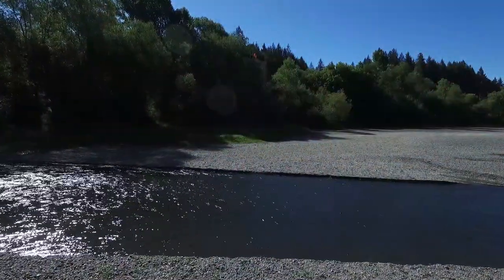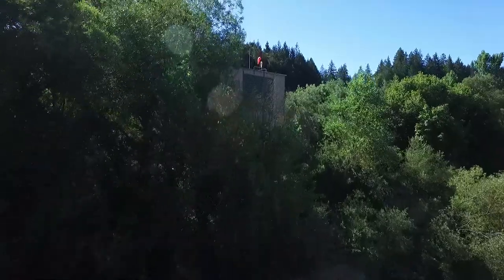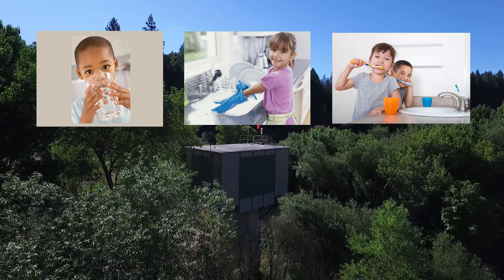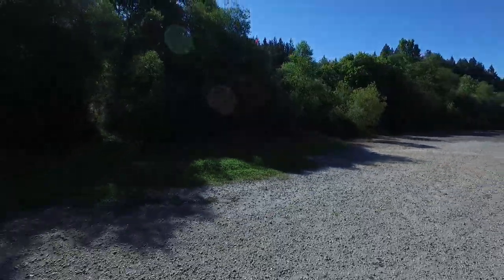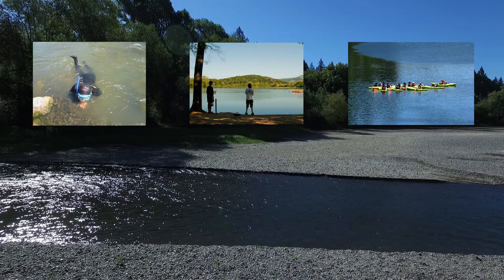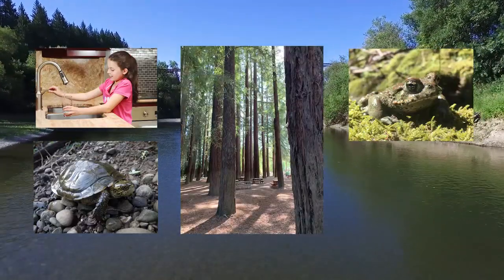Remember where this water comes from? We depend on the water at the Russian River for so many uses, like drinking water, washing dishes, and brushing our teeth. We also use this water for swimming, fishing, and kayaking. We share this water with other people, plants, and wildlife, including endangered fish.